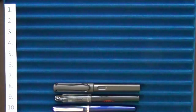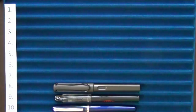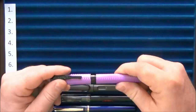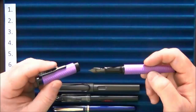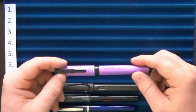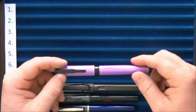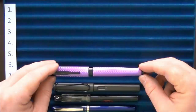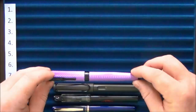Coming in at number seven was a bit of a step out of my comfort zone — the Conklin Herringbone pen. I was getting a little tired of black and blue inks and wanted something that would look really nice with a different colored ink, so I picked up this pen and a bottle of J. Herbin purple ink that matches it well. It's a little flashier than what I had owned previously, but it performs and writes very well.